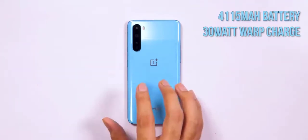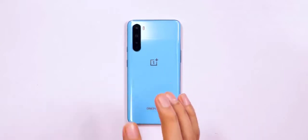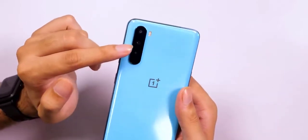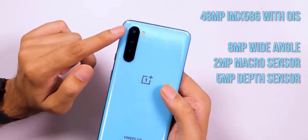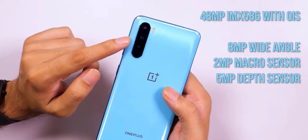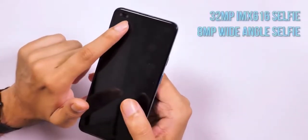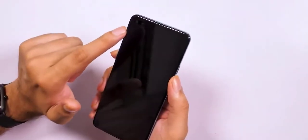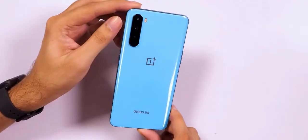There's also support for super slow-mo videos at 1080p 240fps and time-lapse videos at 4K 30fps. Preliminary shots captured look promising, though it's a tad early to comment on the Nord's full shooting capabilities. Inside, the phone runs Qualcomm's mid-range Snapdragon 765G chipset, which is 5G-capable and uses Adreno 620 graphics. As of now, the only other smartphone using the same chipset is the newly launched Vivo X50 Pro. The SD 765G isn't as powerful as the top-end Snapdragon 865 that powers the OnePlus 8 and 8 Pro.